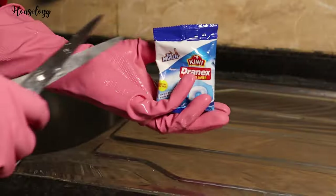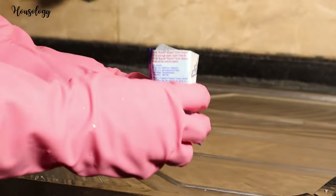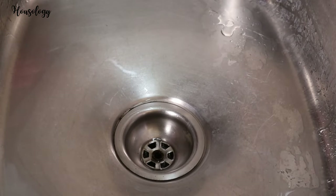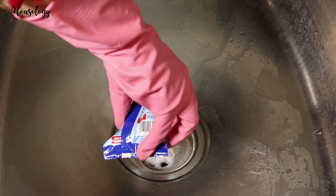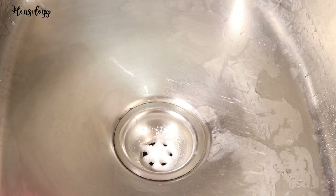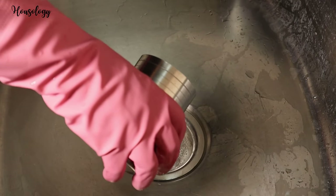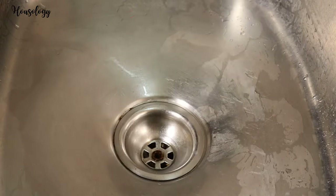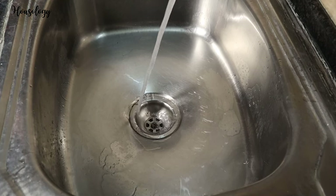This drainage drain cleaner can melt kitchen grease and hair too. It is a one-time use pack. Remove excess water from the blocked kitchen sink, wash basin, or tub. Empty the entire content into the drain, add a cup of water, and leave for 30 minutes. Then flush well with water. Use it regularly for trouble-free drains.